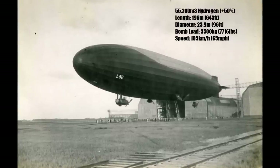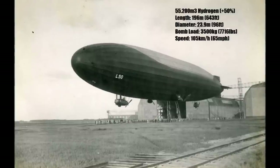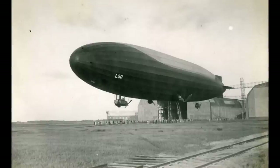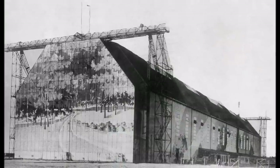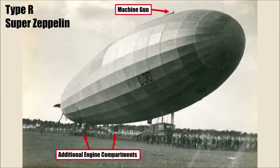They were 196m long and had a diameter of now 23.9m. And this actually caused a problem because the German hangars were not large enough for them. So they produced Type Q and R parallel to each other for a while until larger hangars were finished. They kept the proven engine arrangement but added another two compartments with one engine each. So Type R Zeppelins had now 6 engines, could travel at over 100 km/h and could carry up to 3500kg of bombs.